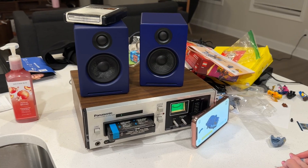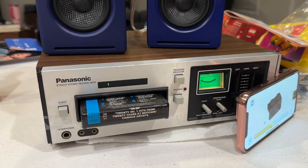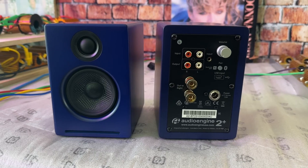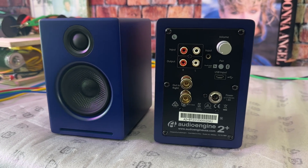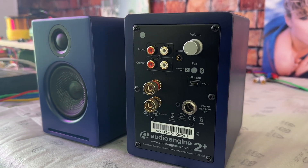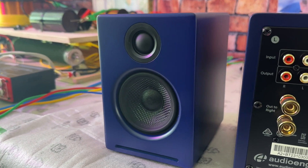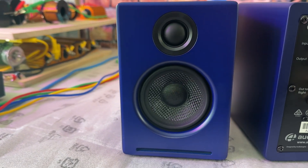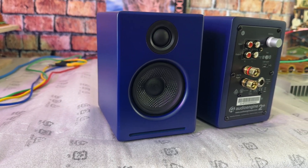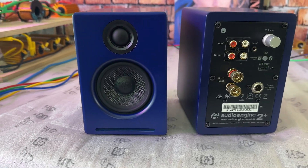The speakers I was sent are the color blue, which I think look fantastic — especially next to this old eight-track player I purchased. These are powered speakers. They have Bluetooth 5.0, a micro USB input, and two Class AB analog 15-watt amplifiers. Each speaker features a three-quarter-inch silk dome tweeter and a single two-and-three-quarter-inch fiber woofer. There are standard RCA inputs, a 3.5mm input, and a volume knob on the back to set everything just right.